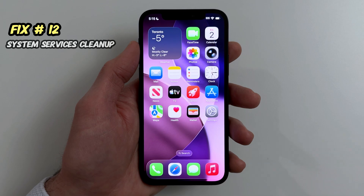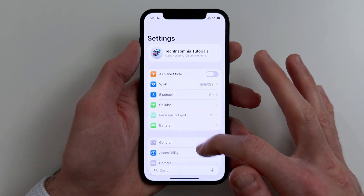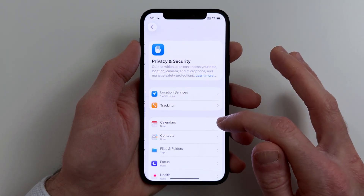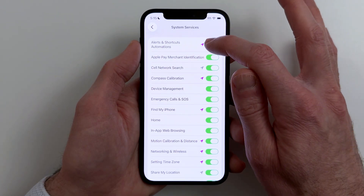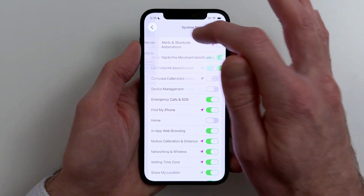Fix number twelve. Some system location services run non-stop. Turning off unused ones can help. Go to Location Services, System Services, and toggle off what you don't use.